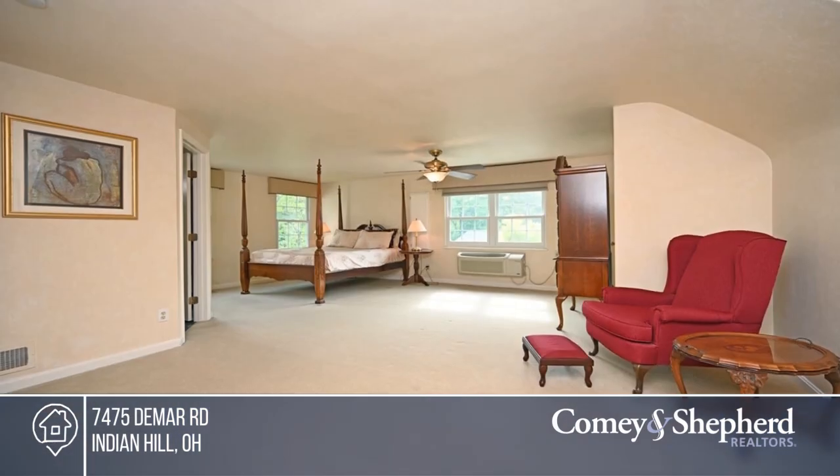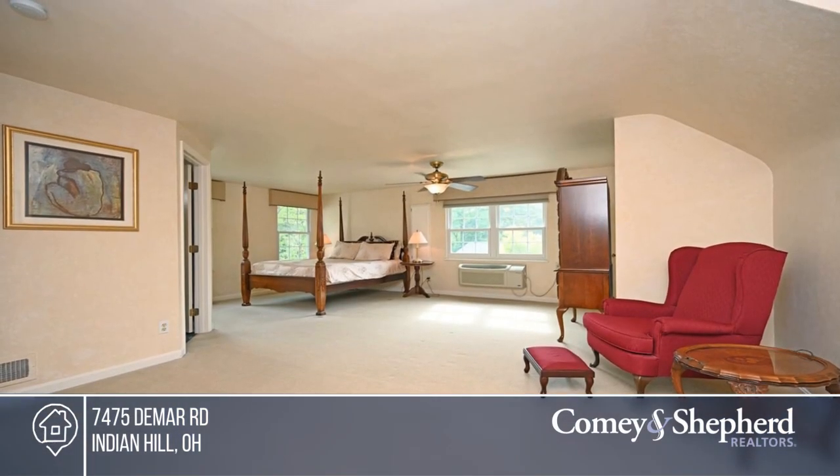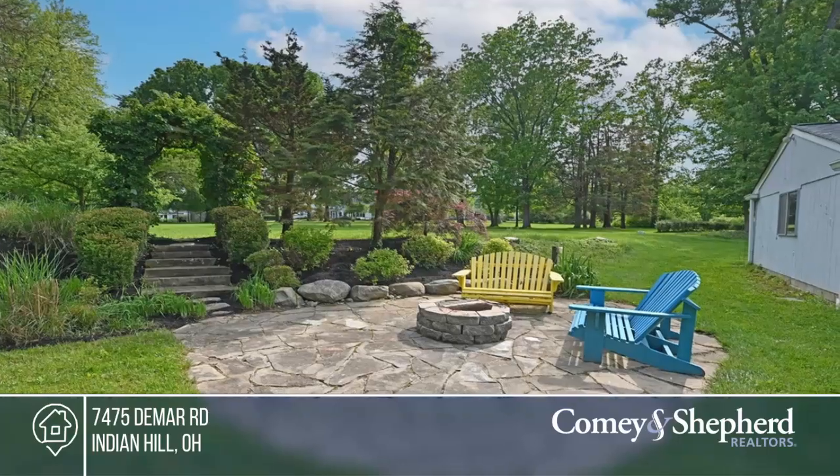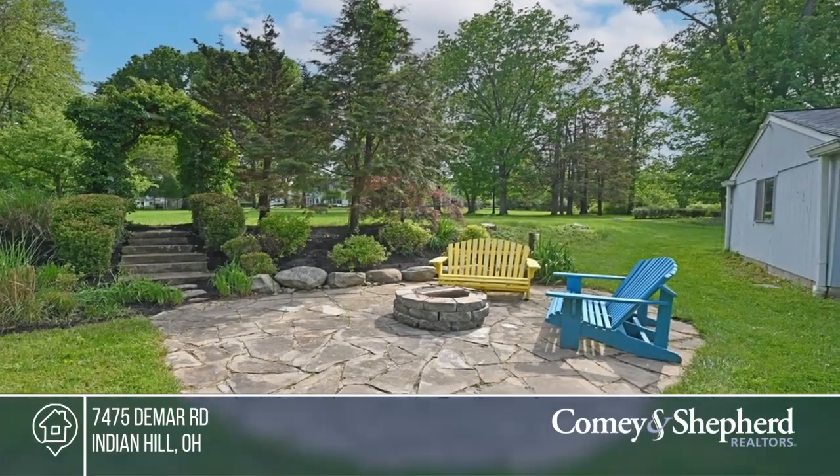All this plus charm galore and a mix of classic and new. Don't miss this rare find on a great lot on a quiet street. Take a look around your future home by calling Bobby and Brynn today.